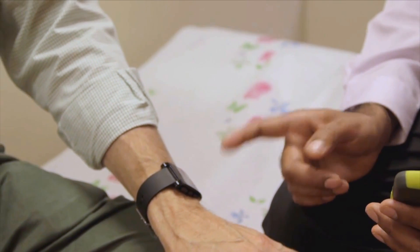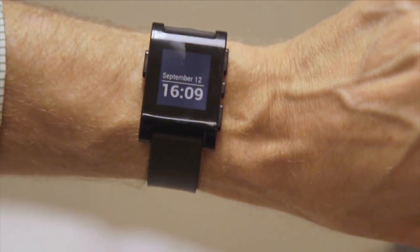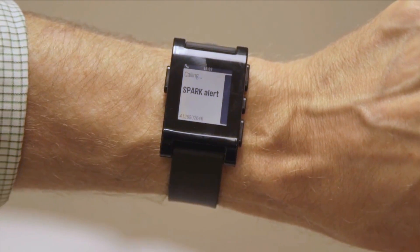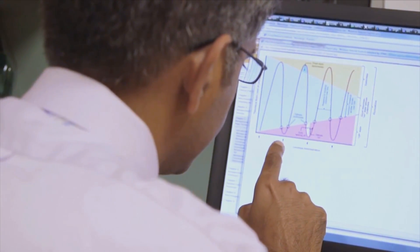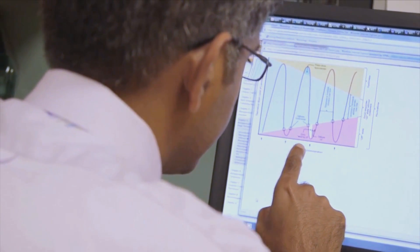We all have these smartphones, and on smartphones you can do all sorts of things including track how you're moving, your workout, those types of things. We're trying to harness that information from these motion sensors to see how people with Parkinson's move throughout the day.